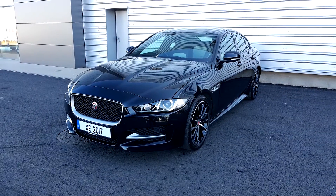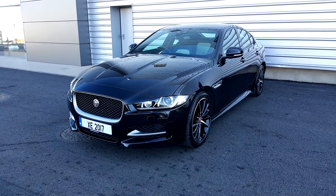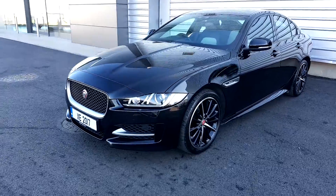Hello, welcome to Joe Duffy Jaguar. Today we have a 2017 Jaguar XE RSport in Santorini black metallic paint.